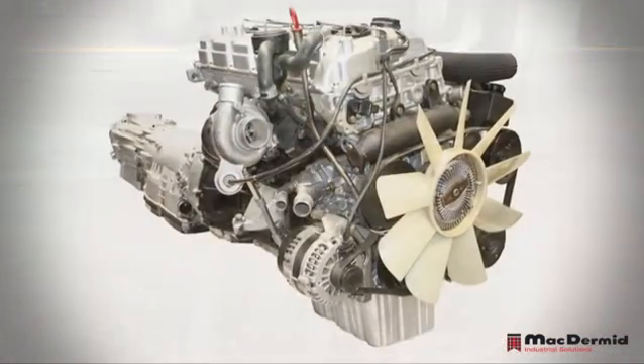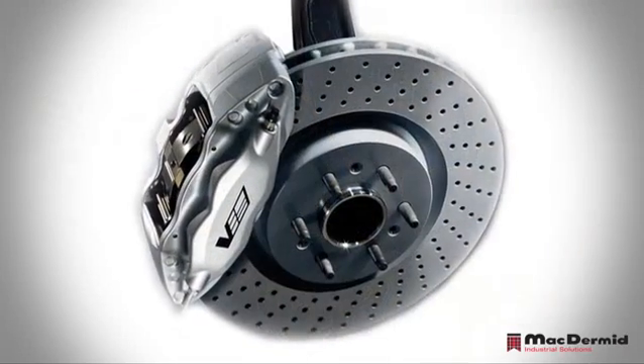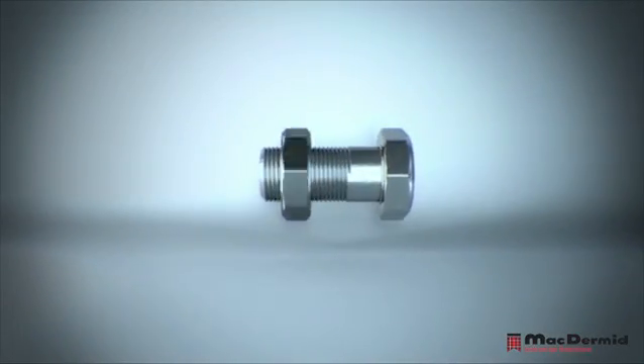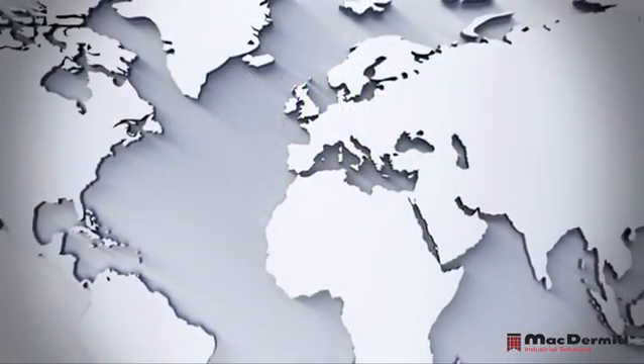Every day McDermid anti-corrosion coatings are hard at work protecting consumer products such as passenger vehicles from premature corrosion. As well as protecting, these coatings must meet other tough requirements: no change in dimensional tolerance, environmental compliance, global availability, and consistency.